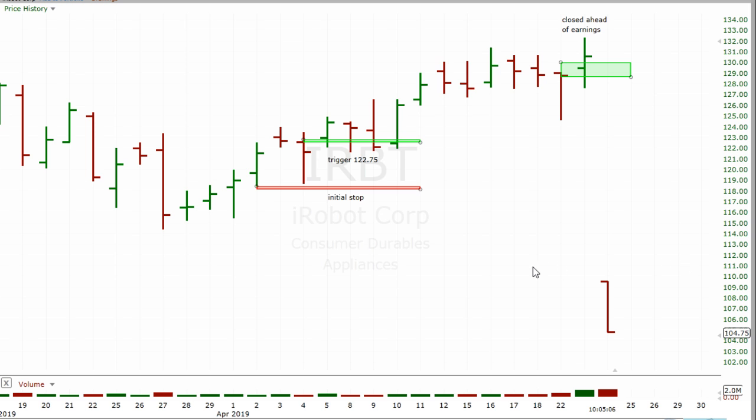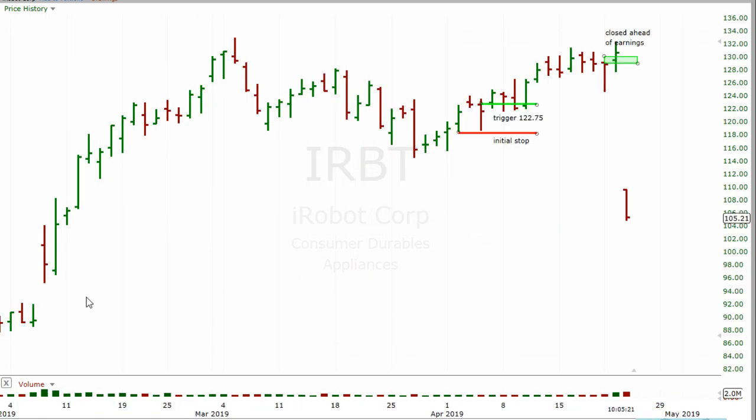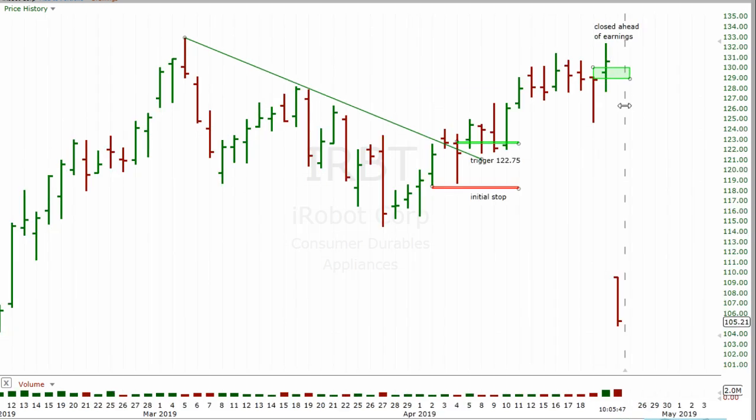That got closed out yesterday by the system at the open. From a statistical standpoint, you're just better off exiting. Look at the chart pattern ahead of earnings — it had a big run-up in February, a nice consolidation, a trend line across the highs, a nice entry with good follow through, pushing against new highs. Then earnings came out after the bell yesterday, and wham — this thing's down almost 20%. There's the perfect example.